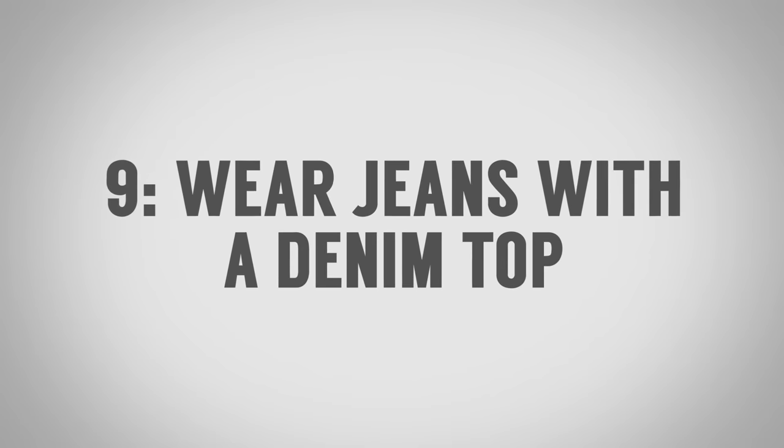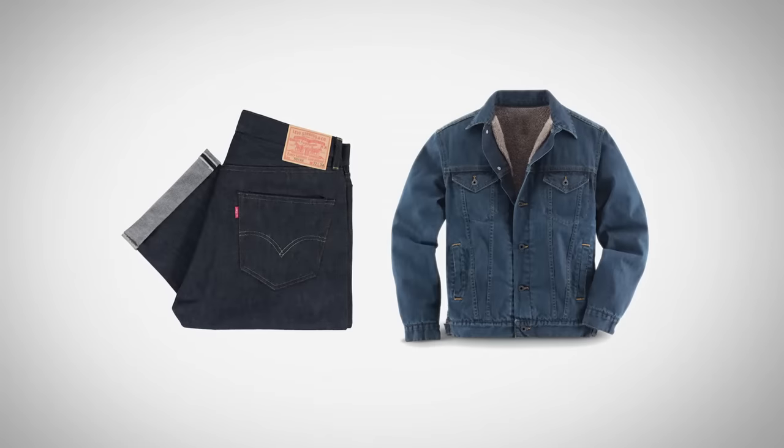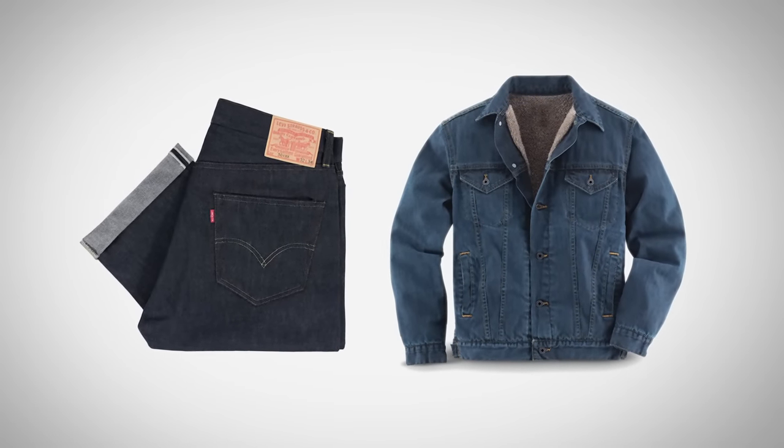These last two combinations have to do with denim. First, you can wear jeans with a denim top — denim on denim. The key is you don't want them to match exactly. You want a bit of contrast, maybe a darker wash in your jeans and a lighter wash on the jacket.